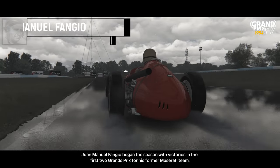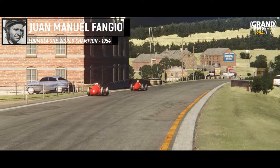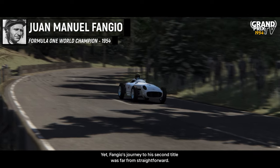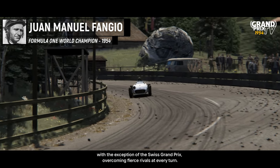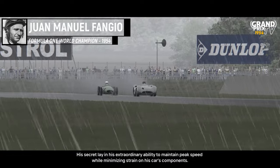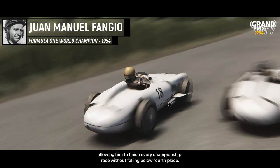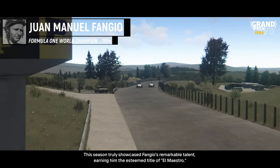Juan Manuel Fangio began the season with victories in the first two Grand Prix for his former Maserati team, triumphing despite fierce competition from Ferrari. The arrival of the Silver Arrows at the next race in France solidified his dominance, as the Argentine clinched another win, making his championship victory seem inevitable. Yet Fangio's journey to his second title was far from straightforward — he fought tooth and nail to secure each of his six wins, overcoming fierce rivals at every turn. His secret lay in his extraordinary ability to maintain peak speed while minimizing strain on his car's components. Amidst widespread unreliability, Fangio's skill proved crucial, allowing him to finish every championship race without falling below fourth place. This season truly showcased Fangio's remarkable talent, earning him the esteemed title of El Maestro.